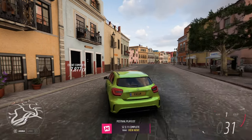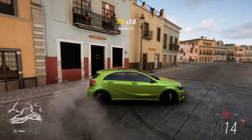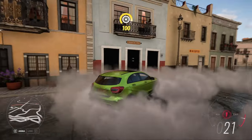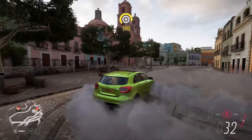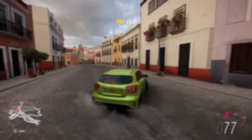As always, like, comment, subscribe — I'll see you guys with more Forza content very soon. Here are some victory donuts, thanks to vmo 69!